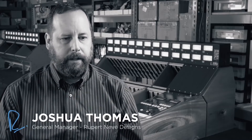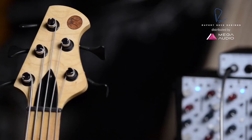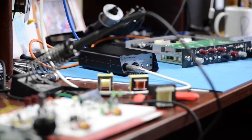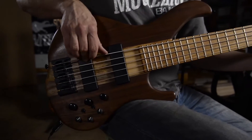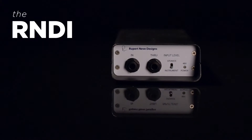One of the interesting pieces of trivia about Rupert Neve Designs is that we have no fewer than four bass players on the team. Just about every product that comes out, one of the first things that goes through it, other than human voice, is a bass. And we know what bass tone is, what it can be, and what it should sound like.